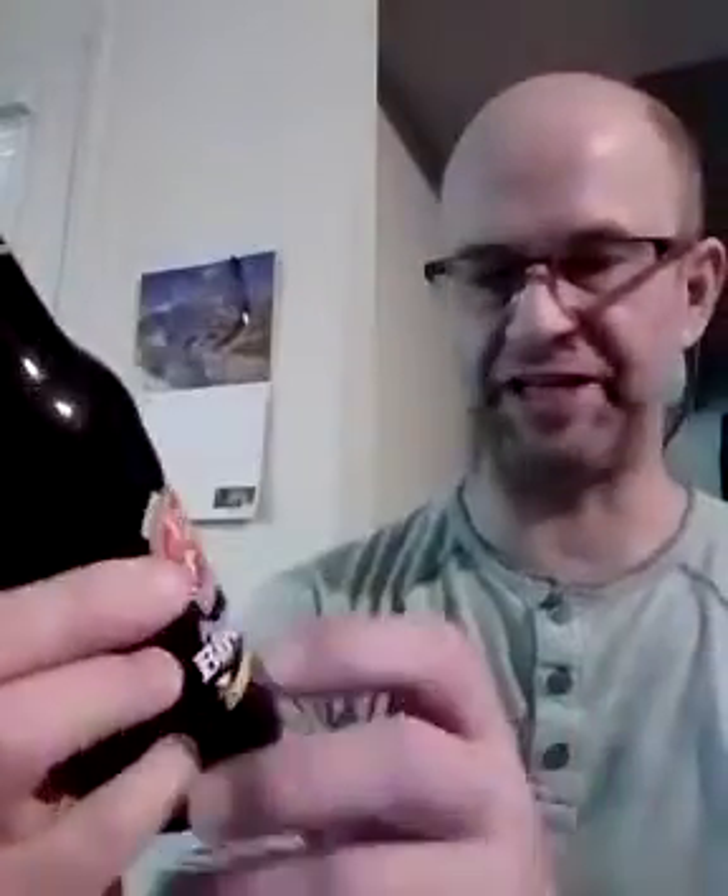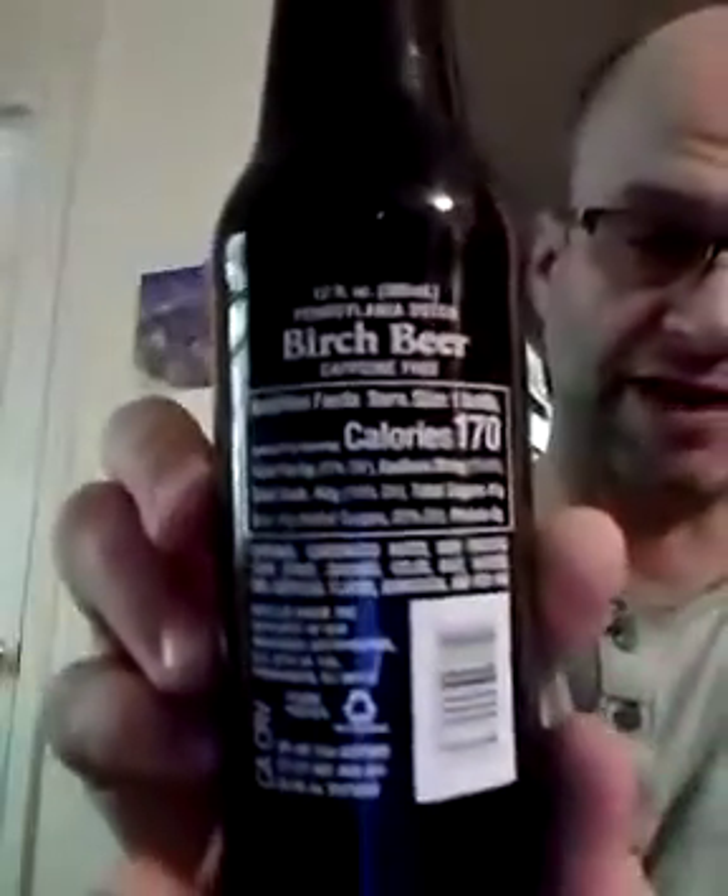This review is a Pennsylvania Dutch caffeine-free birch beer. It's a genuine original recipe from a long time ago, made from an old Pennsylvania Dutch recipe, and it's bottled under the authority of USA Beverages Distribution LLC in New Jersey. Here are the nutrition facts and ingredients.